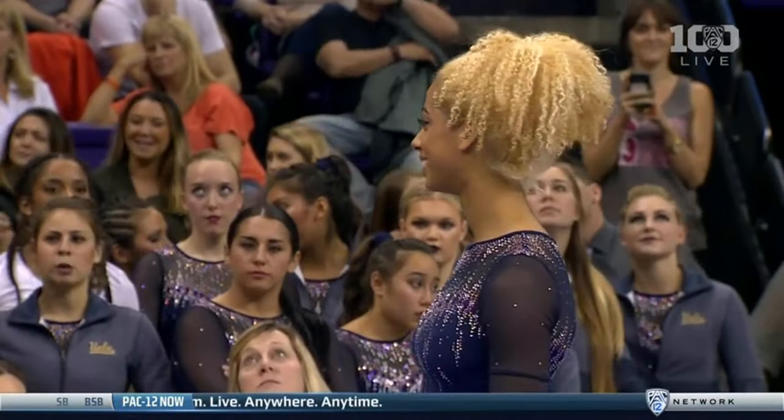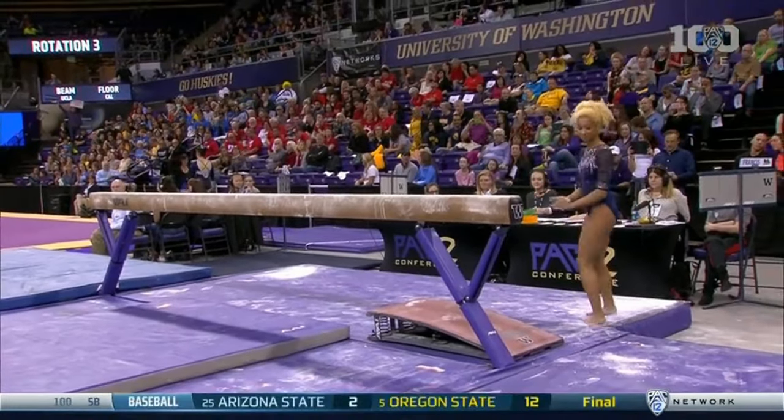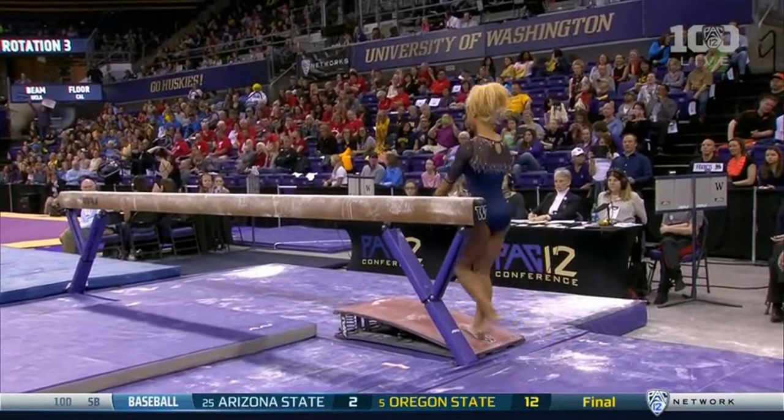How many times has Danusha Francis had to step up and need a big score to carry the Bruins? She needs better than a 9.9 to bump anything out. Well, now she might not even be counted — all the scores are so high.